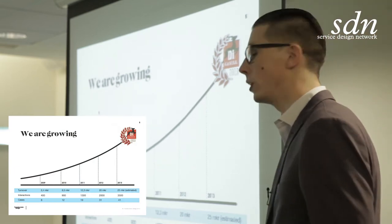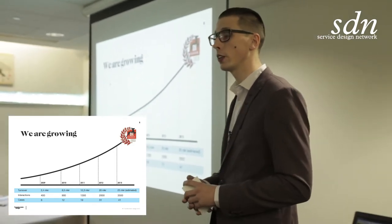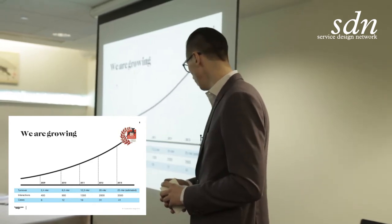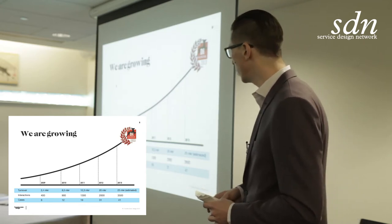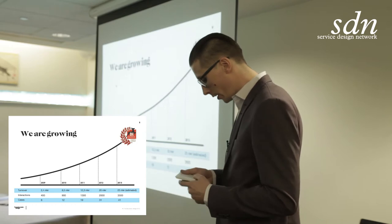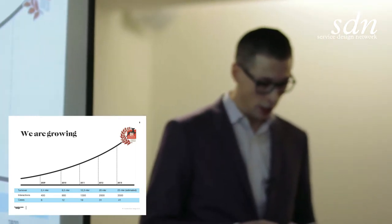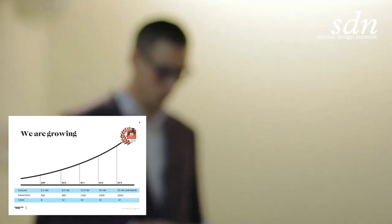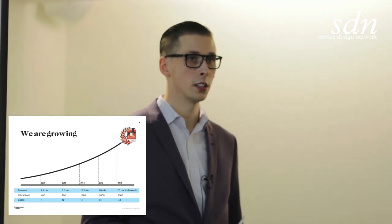We are growing really fast, pretty much doubled in size over the last year and a half. Service design is a really growing market in Sweden. What I really want to emphasize is the number of customer interactions we're doing every year. Just this year alone, we did 3,500 customer interactions — that's 2,625 hours of conversations with end users and customers, which translates into 328 business days this year alone. It's an important part of our process to really get the user perspective.